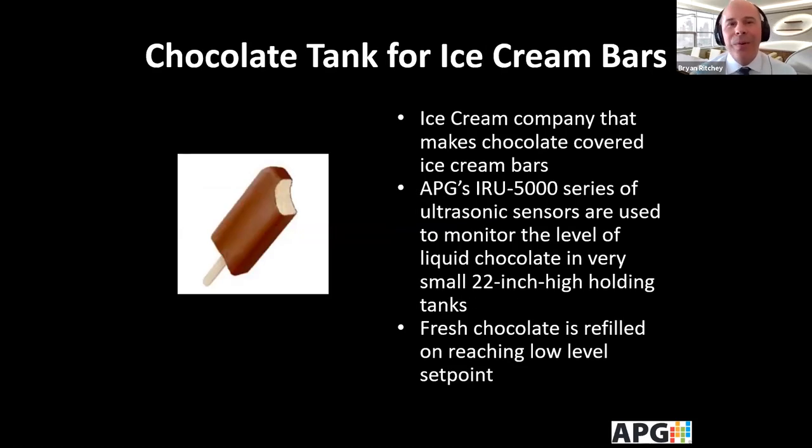Ultrasonics are used for food and beverage as well. We're working with a company on the East Coast that makes chocolate-covered ice cream bars. They have small 22-inch high holding tanks of liquid chocolate, and our IRU 5000 series is used to monitor when the fresh chocolate needs to be refilled when it hits a low-level set point.